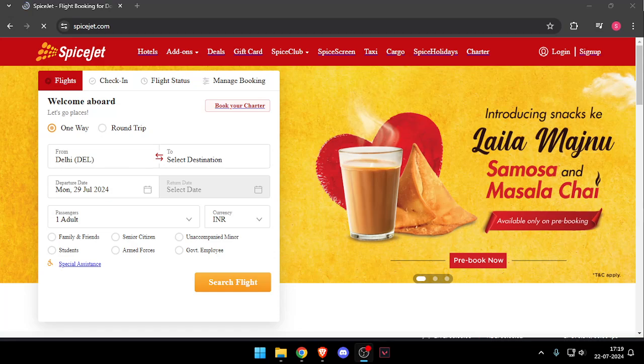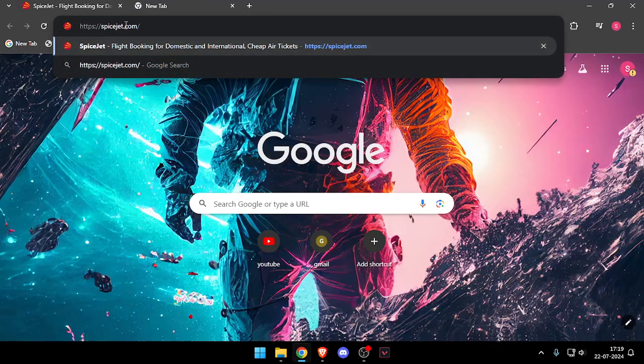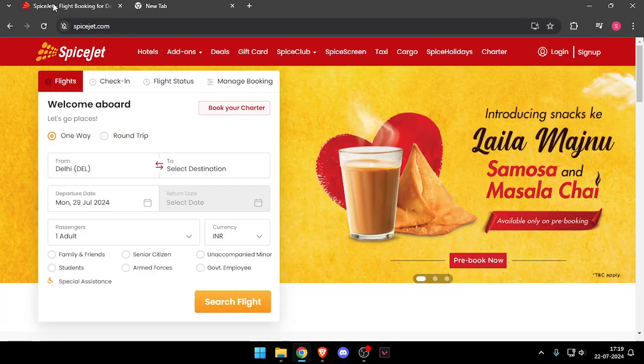Hello and welcome back to my channel. In today's video I will show you how to contact customer support of SpiceJet. So let's get started. First of all, you will have to open their website, which is spicejet.com.